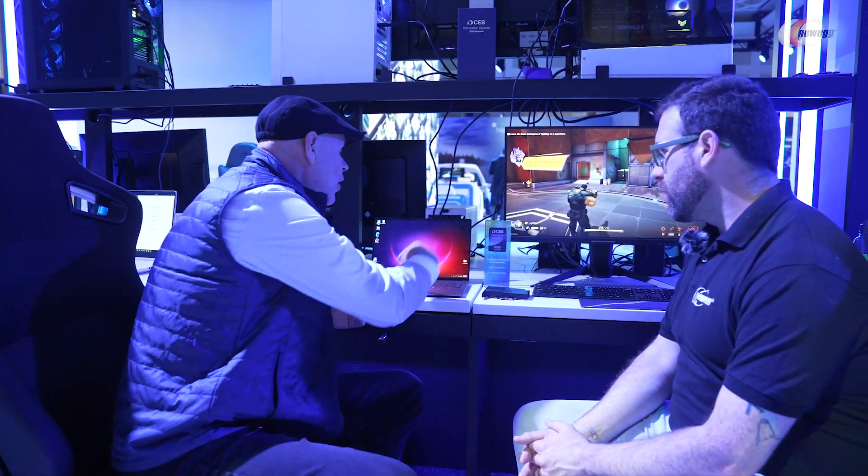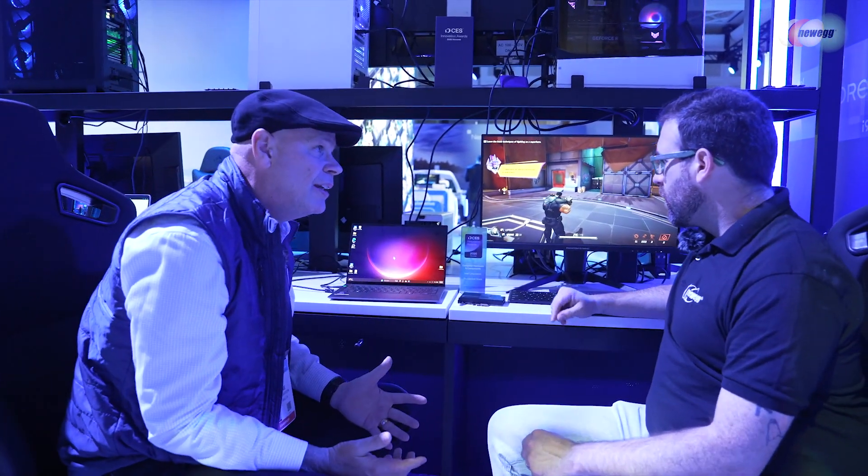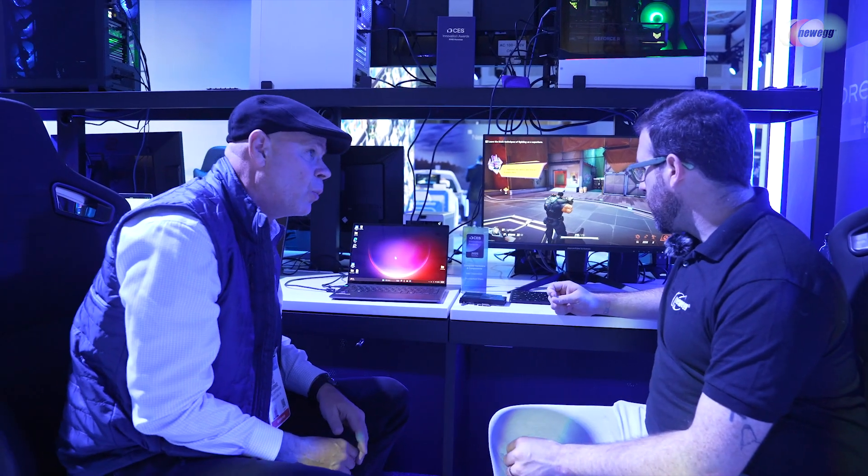The other thing we want to highlight is we continue to do really cool things around Thunderbolt Share — that PC-to-PC software solution that allows you to connect two PCs directly together. And it actually won a CES Innovation Award.